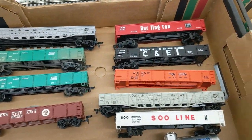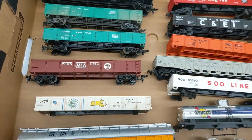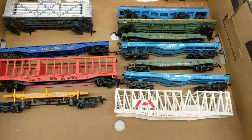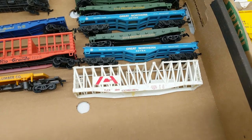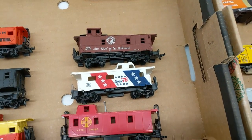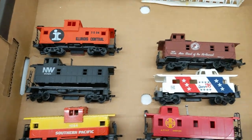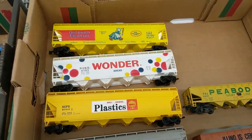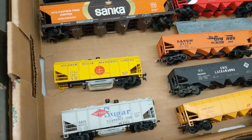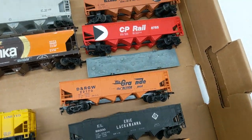A couple gondolas — a couple nice ones there. I think this Pennsylvania is a Rivarossi, so that's certainly nice. Some various flat cars and miscellaneous cars. Some are just shells, some got a little beat up, but some of these cars are really nice too, so we kind of have a bunch in various conditions here. Some cabooses here. I always like to see this — some nice covered hoppers. Those are definitely cool. Some small covered hoppers and a couple open hoppers as well.